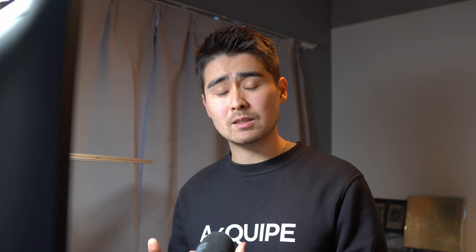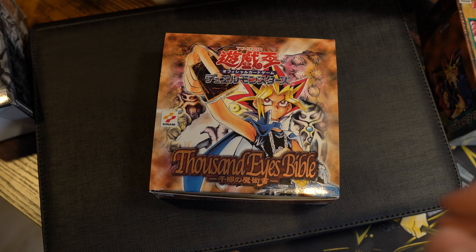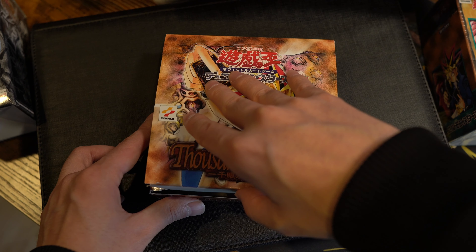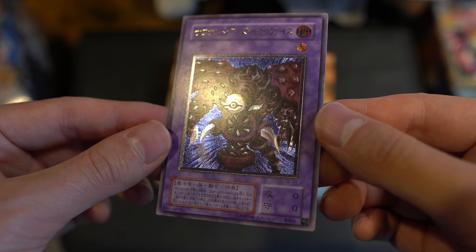Spell of Mask was the second set in the OCG to ever feature the rarity Ultimate Rare. The very first set to introduce Ultimate Rares was the set prior to Spell of Mask, called Thousand Eyes Bible. In Thousand Eyes Bible you were actually able to pull an Ultimate Rare Thousand-Eyes Sacrifice — a really awesome card, and a card that also started my journey as an Ultimate Rare collector.